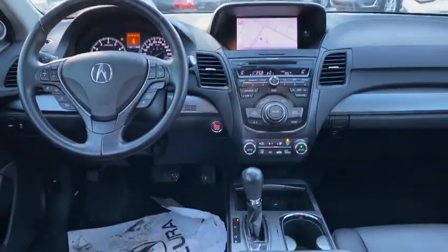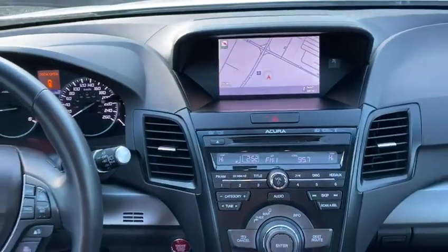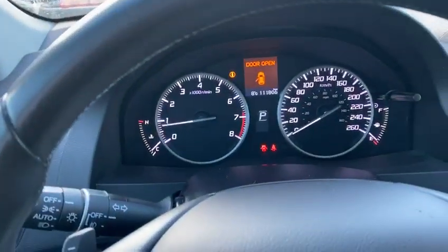Alright, here we are on the inside of the vehicle. It does have the heated seats, navigation up here, AM FM with satellite, and being a 2014 it only has a hundred and twelve thousand K.